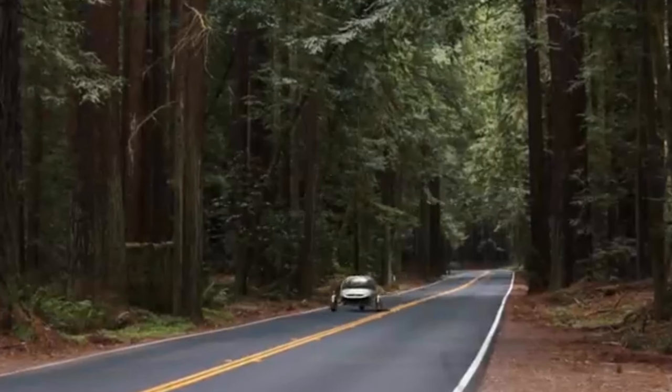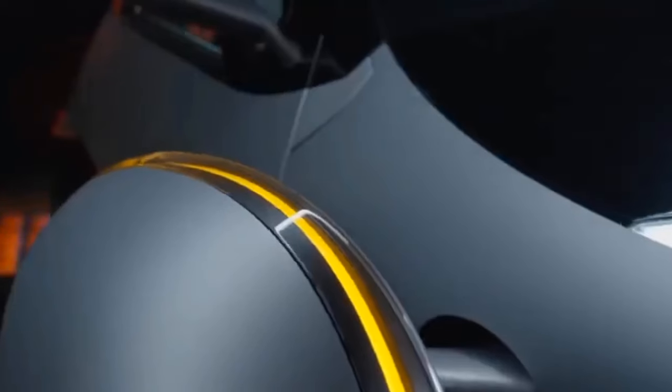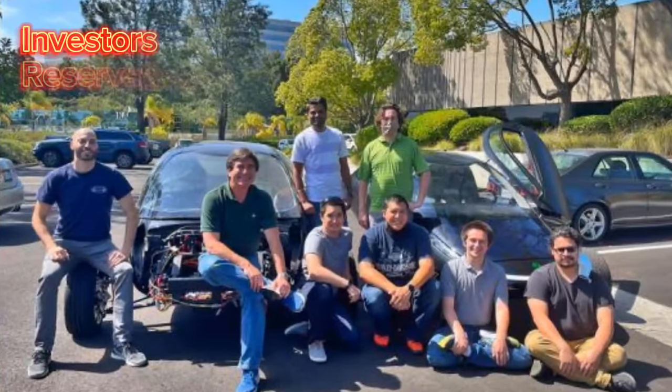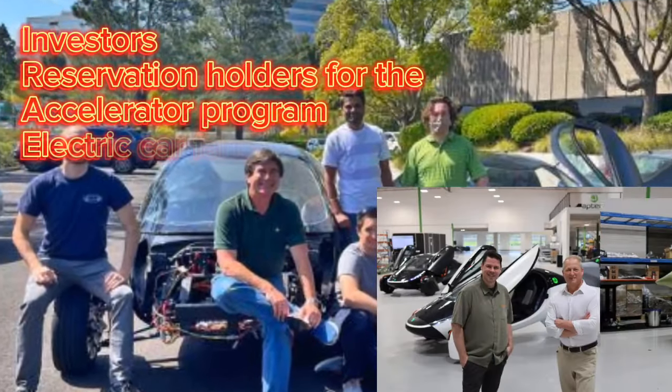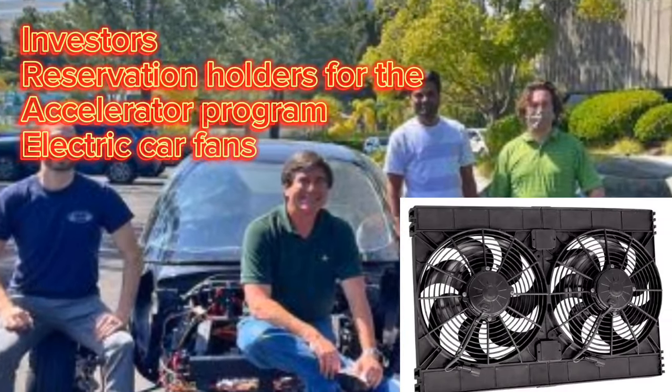When providing progress updates from Aptera Motors, a widely recognized solar electric vehicle developer, the company is well known for maintaining an open line of contact with its expanding following, which includes investors, reservation holders for the accelerator program, and electric car fans who are interested in seeing a company bring solar-powered vehicles to mass production.